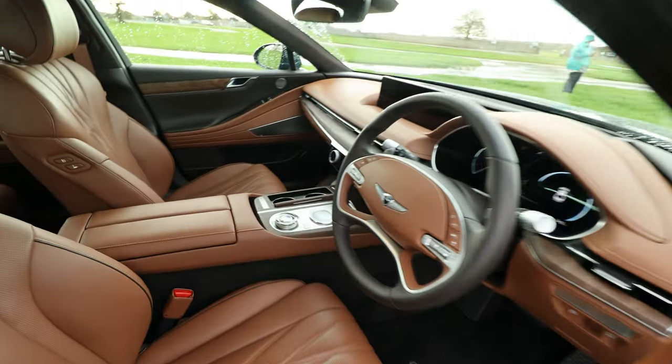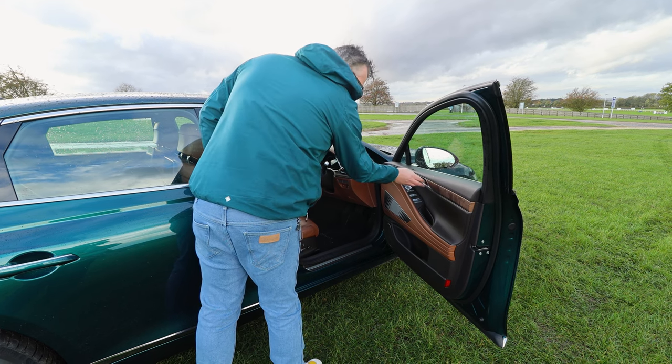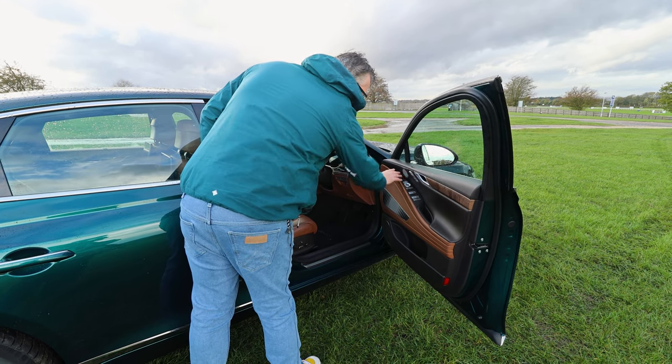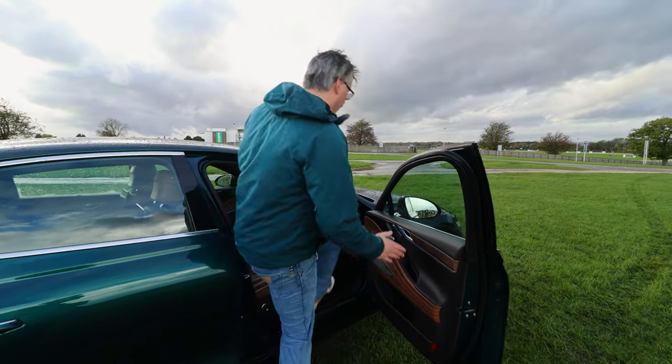Keyless entry and power-folding door mirrors. Plush materials, interesting inserts — it's just all so premium. Stepping in... wow.